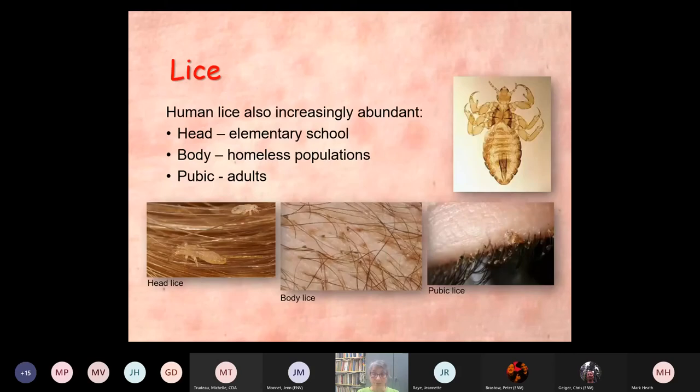Lice — human lice, we have three different kinds, and they're for the most part doing pretty well. Head lice is pretty much an elementary school, nursery school kind of issue. The easiest solution is simply shaving the kid's head, which works well for boys but probably not girls. Body lice — classic in homeless populations. And pubic lice — adults doing things. There's even a picture of pubic lice in somebody's eyelashes.